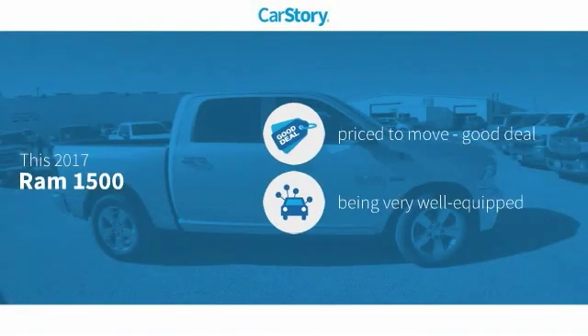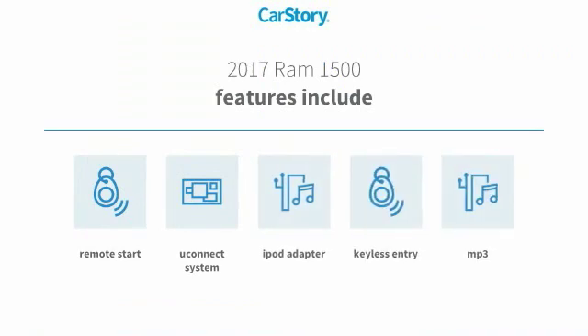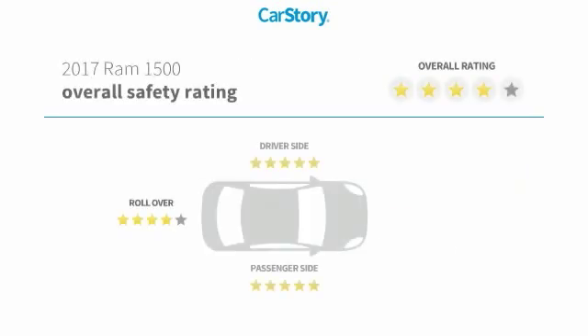Car Story Research indicates this vehicle as being priced below the average market price. Loaded with features, including keyless entry, remote start, iPod adapter, MP3, and the Uconnect system.